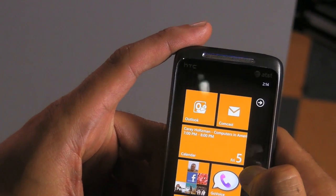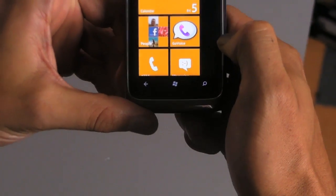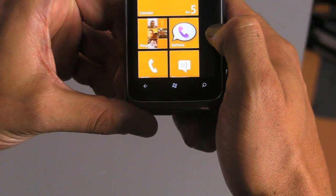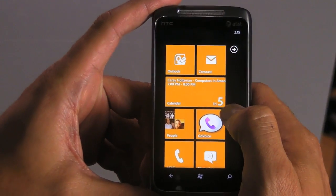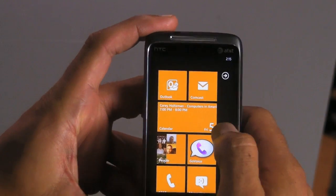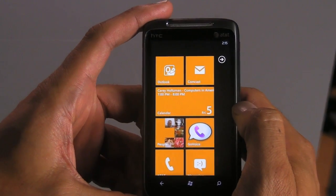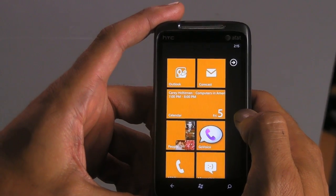One thing I've noticed about this phone is that it's not as customizable as Android — there are no widgets you can place on the desktop or other kinds of more powerful configurations you can use in Android. But it is a more functional OS and a more functional interface than Apple's, for sure.